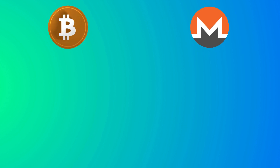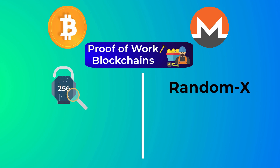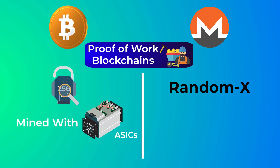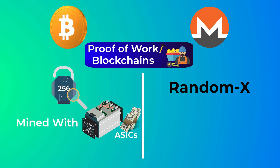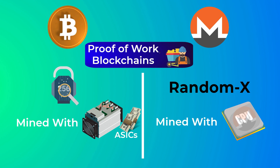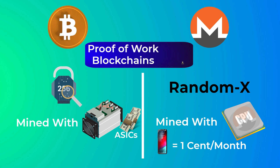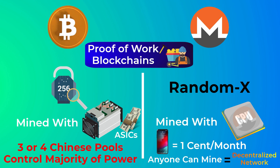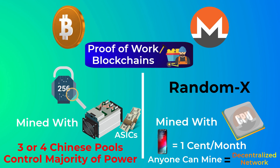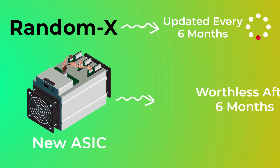Both Bitcoin and Monero are proof-of-work blockchains, meaning you can mine both coins, but they differ in hashing algorithm. Bitcoin uses SHA-256, while Monero uses the RandomX algorithm. Bitcoin is mined mostly using ASICs — devices specifically made for mining Bitcoin, typically used by companies as they are expensive. Monero, on the other hand, is optimized to be mined by CPU, making it easy for anyone to start mining. You can even mine Monero with your smartphone's CPU, though you'll probably make about a cent per month. Monero uses an ASIC-resistant algorithm to keep mining decentralized, and it constantly updates the mining algorithm every six months so that any new specialized devices become worthless soon after.